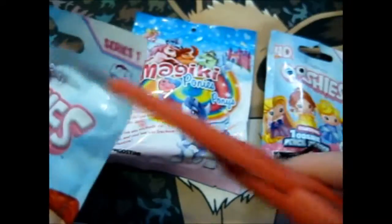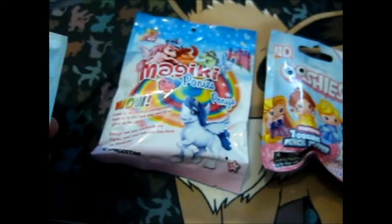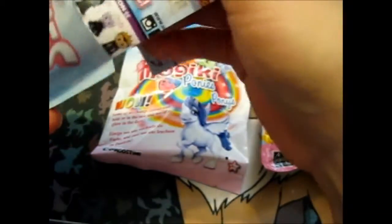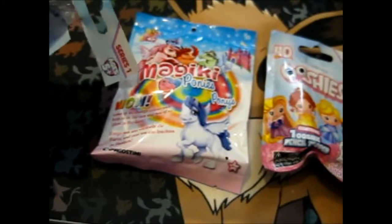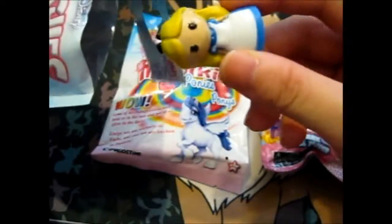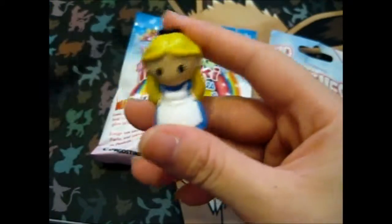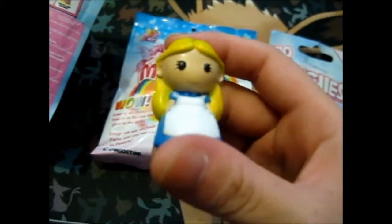Since I already cut off one of them, I do not need to keep the other packs. So each one has one of these checklists. Let's see which one I got. Ooh, got an Alice! And she is part of the rare section, so that's pretty cool.